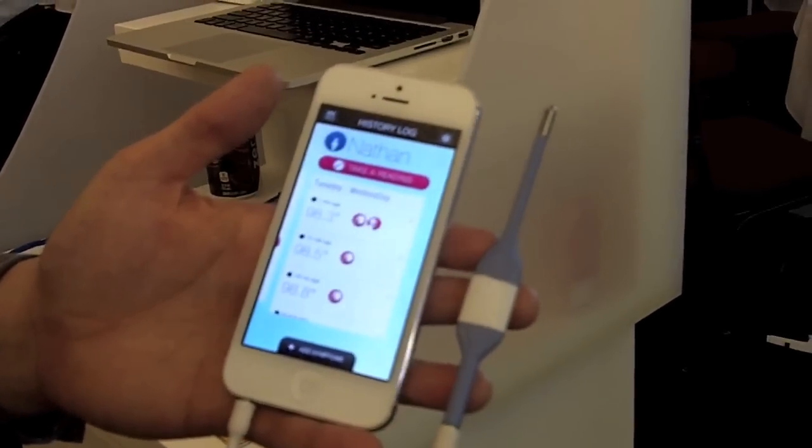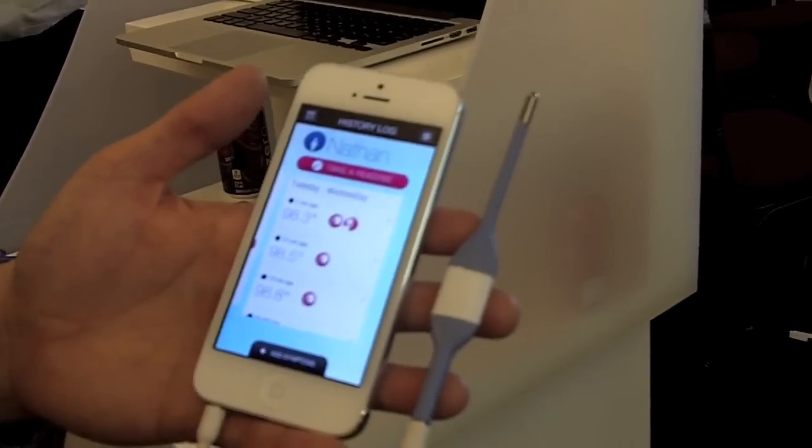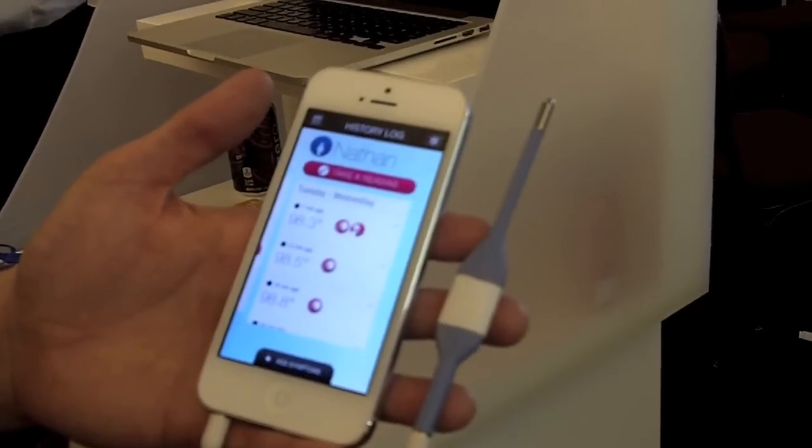When you do that, you avoid costly electronics like having to deal with Bluetooth, SMS, or NFC, things like that.